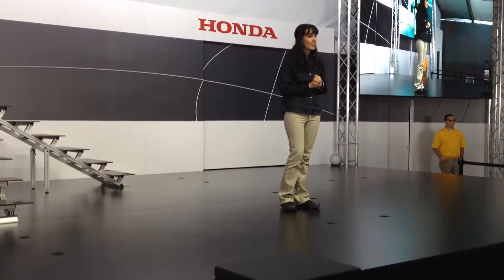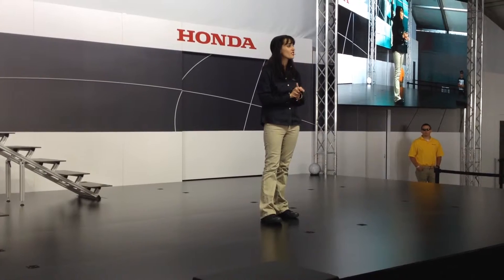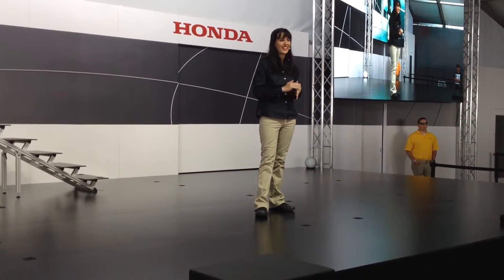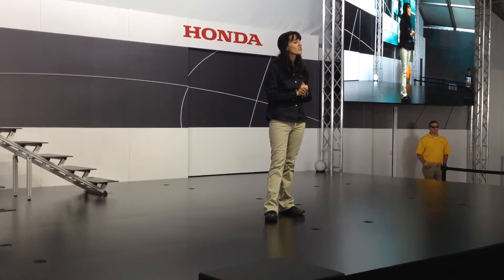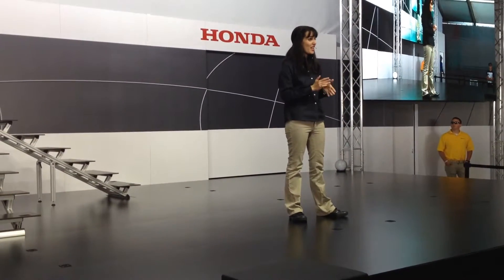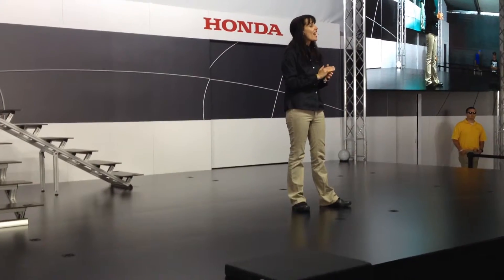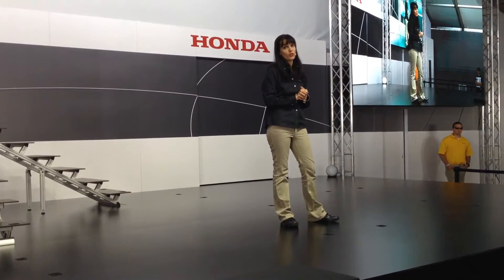My name is Alex Calise, and on behalf of Honda, I'd like to welcome you to this very special demonstration of Honda's humanoid robot, ASIMO. As many of you know, Honda started work on its robotics program in 1986. The new ASIMO is the latest in the long line of Honda's humanoid robots, and represents the pinnacle of what we've been able to achieve to date.